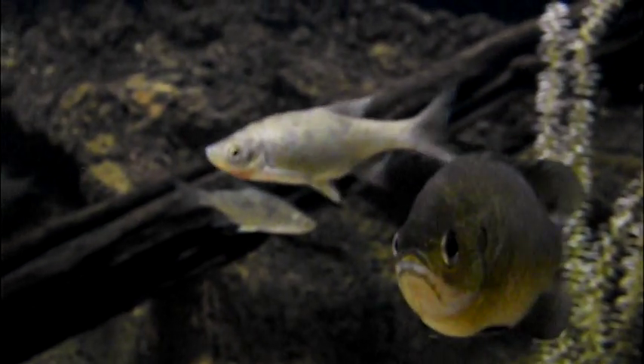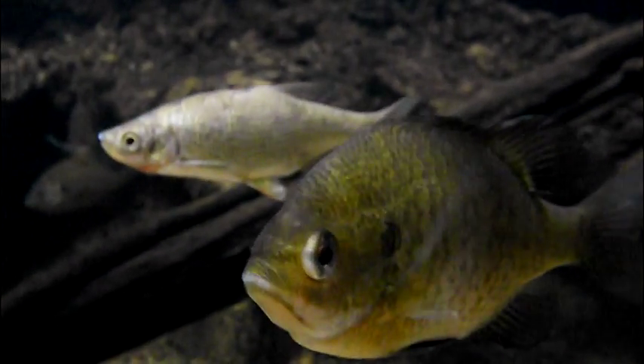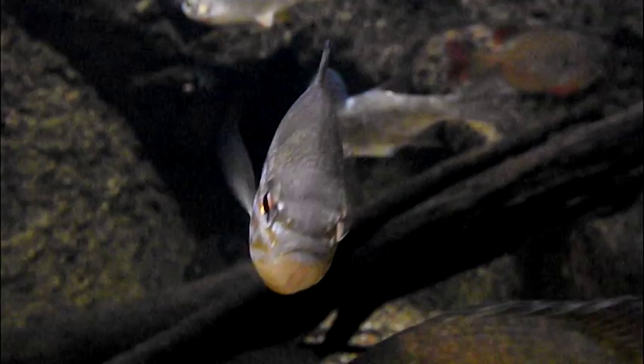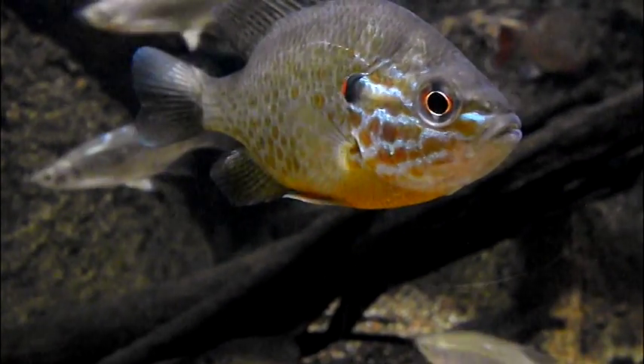However, like their larger relative, the largemouth bass, bluegill are known to dwell in areas as deep as 30 feet or more when the upper surface heats up during the summer months. They prefer heat, but not direct sunlight.